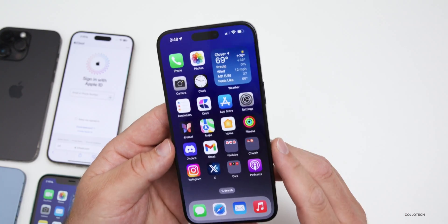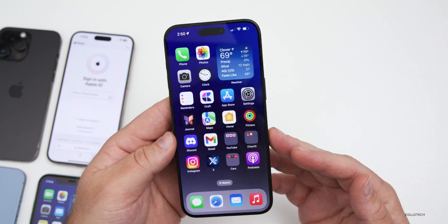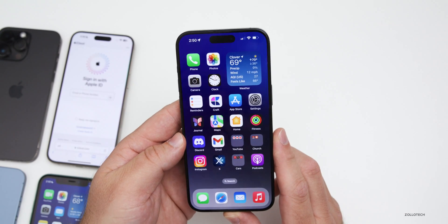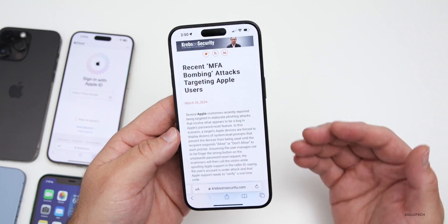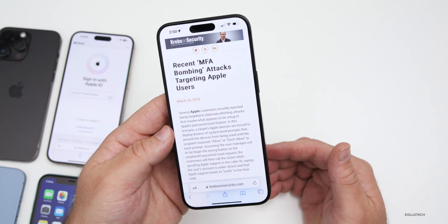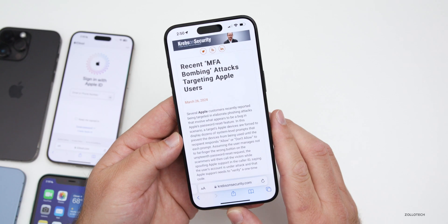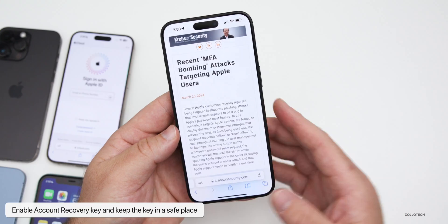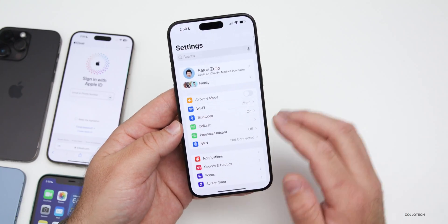If it does happen to you, contact Apple directly at 1-800-MY-APPLE or go to an Apple Store and make sure they know. People who spoke to Apple engineers were initially told that enabling Account Recovery Key would fix the issue, but it doesn't seem to fully fix it. It may help a little, and you can find it in Settings under your account.